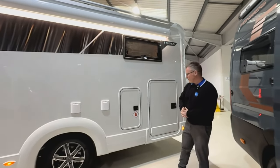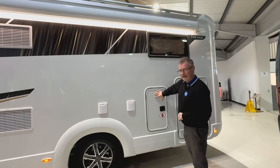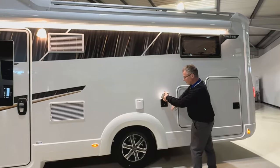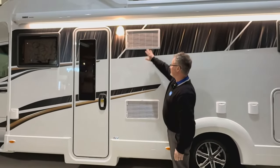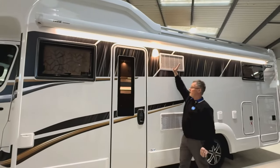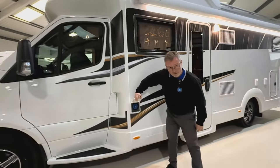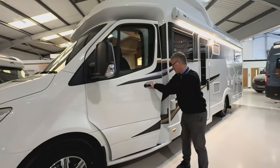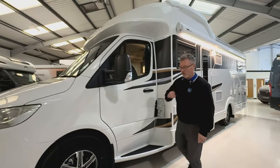Looking around the exterior of the TM565, we have a large garage with access from both sides. There's a gas locker just here, an external aerial point and 230 volt socket, and a gas barbecue point. Fridge vents here and here. We've got a lovely big awning with an LED light strip running the full length of it, and another awning light as well. Fresh water filler here - do not get that confused with the diesel that sits just behind it, as they're very close and putting the wrong one in can get quite expensive.